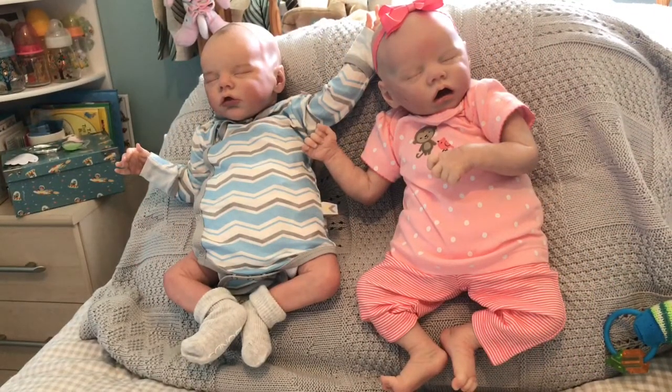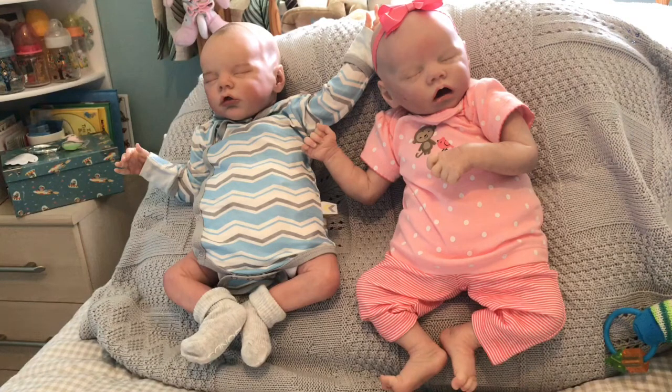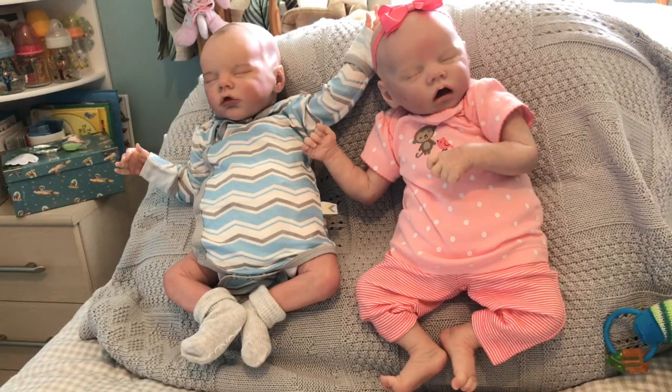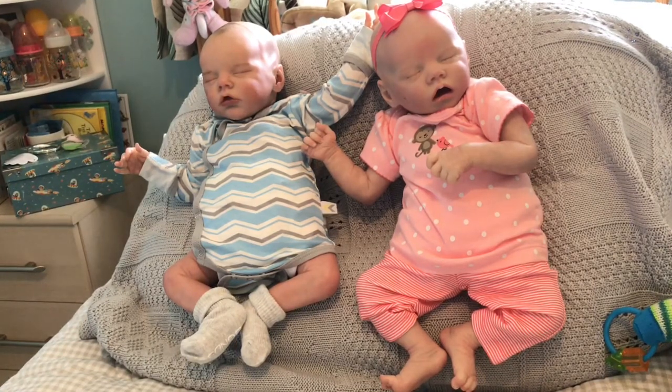Hi everyone, it's Theme Thursday again and this is the second time I've done this video because it cut out in the middle last time and I lost it all. I don't know what's happening with my phone today, but anyway here's all my babies and I've actually dressed all of them for you this week.